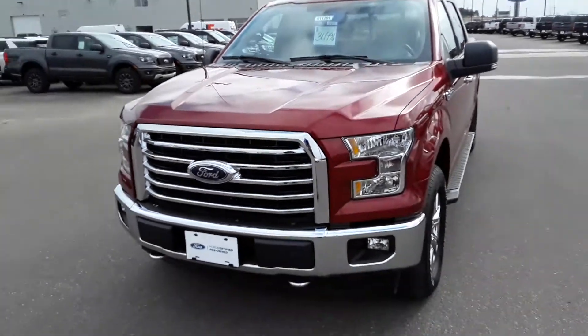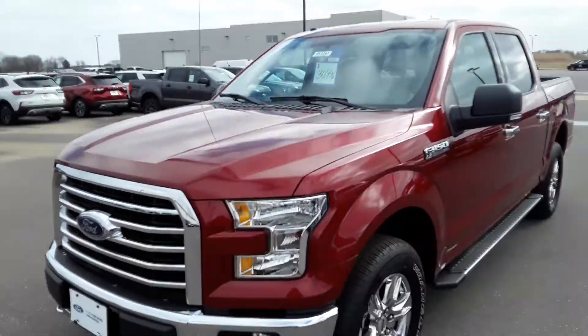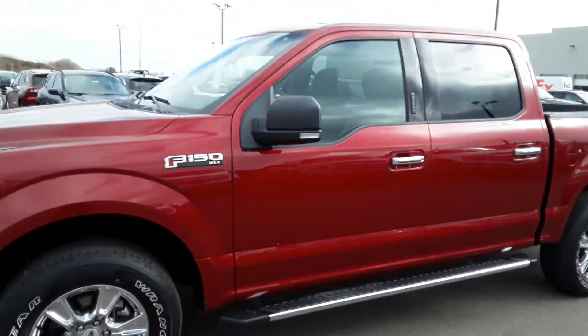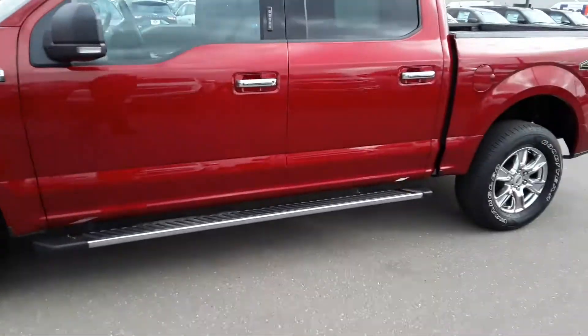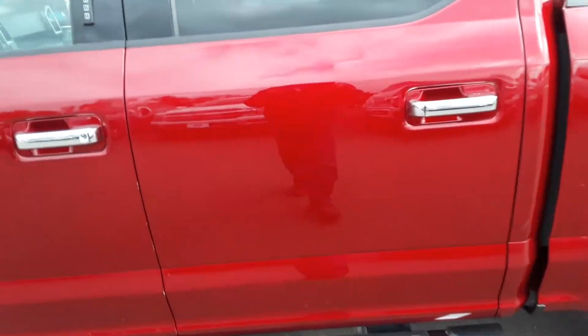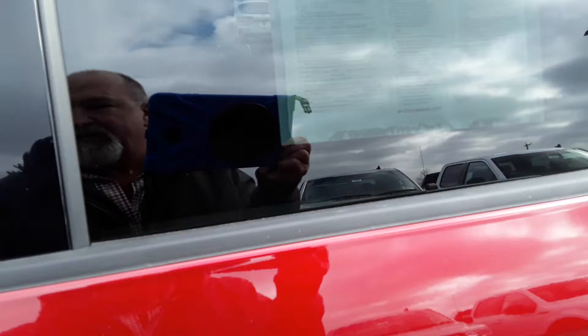Here we have a 2017 Ford F-150 XLT. It's got just over 30,000 miles on it, ruby red in color. It's got a 5 liter V8 engine, fuel injected.